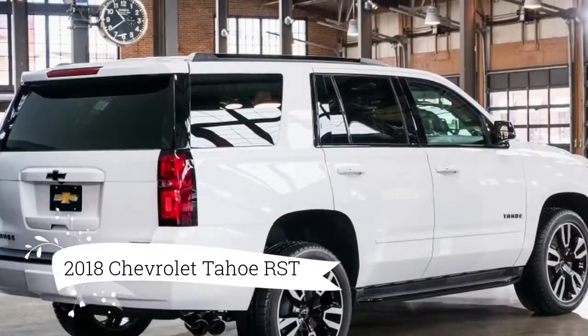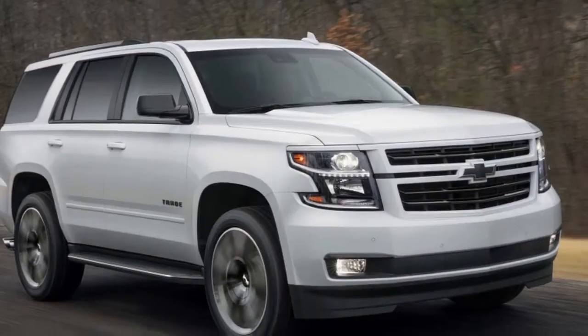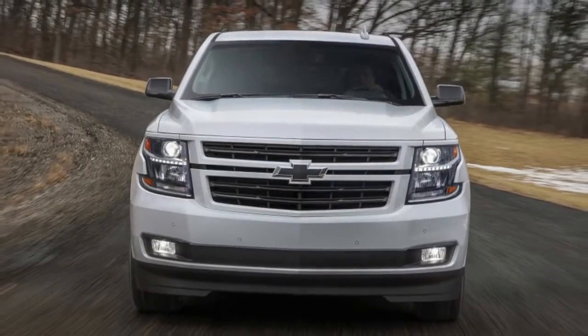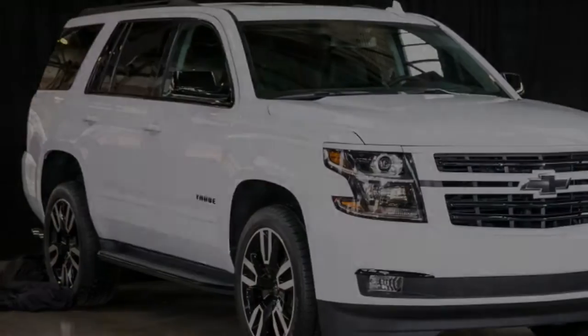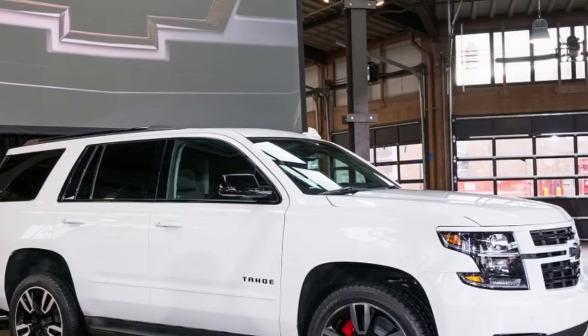Optional on the Tahoe but not the Suburban is the 6.2-liter engine package. For a reasonable $2,800, it includes the 420-horsepower engine with 460 pound-feet of torque, a 10-speed automatic, 3.23-to-1 gearing, integrated trailer brake control, and a 2-speed active transfer case on 4WD with a heavy-duty alternator.